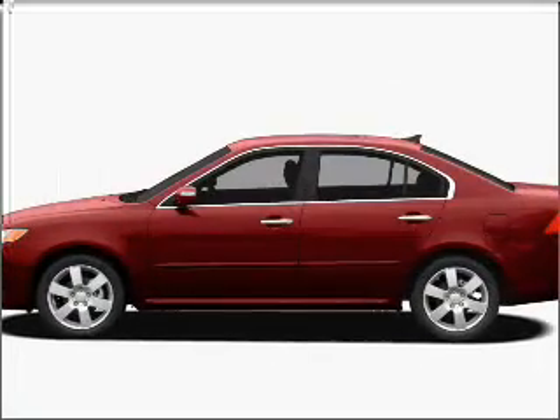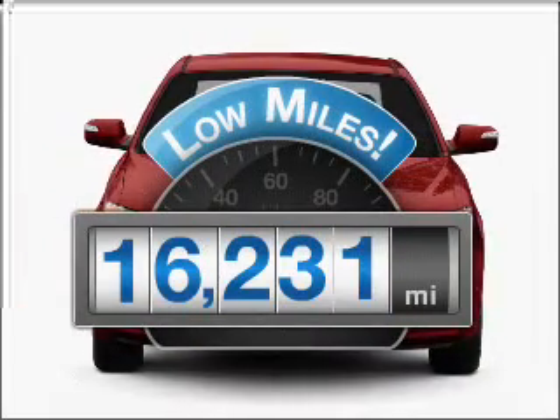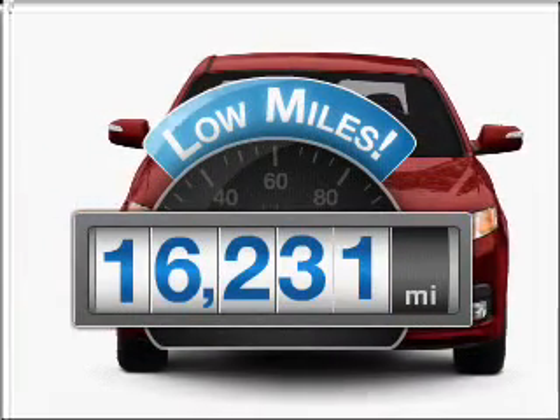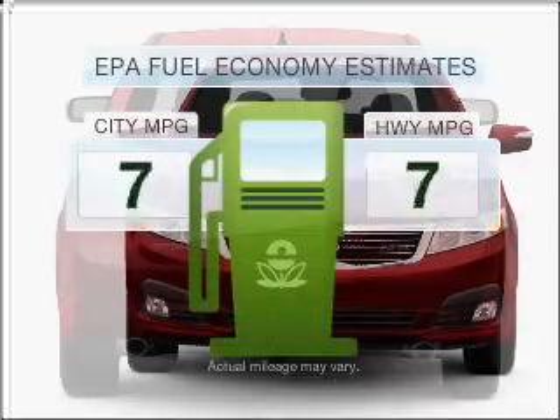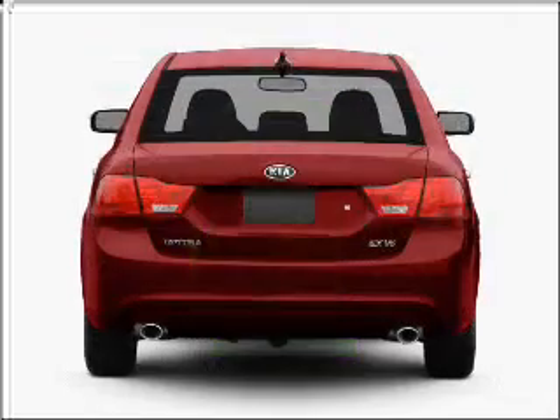Imagine yourself in this 2010 Kia Optima. This is the set of wheels you've been looking for. Why worry about high mileage? Choosing a ride with lower mileage is the right choice for your busy life. Better gas mileage means better long-term driving, and this ride delivers with a great low fuel consumption rate.